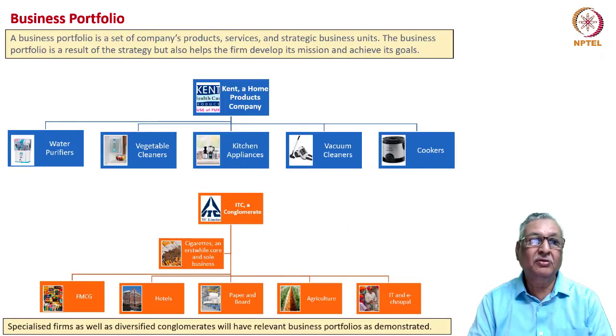Every company will have its own business portfolio. It comprises a company's products, services and strategic business units. The business portfolio of a company gets developed through the business strategy of the firm. As the company pursues its mission and tries to achieve its goals, the business portfolio also needs to be expanded.